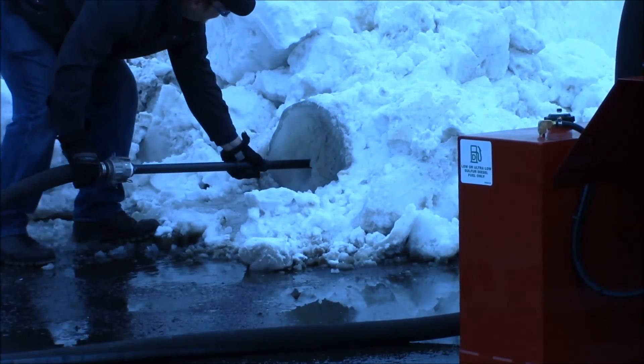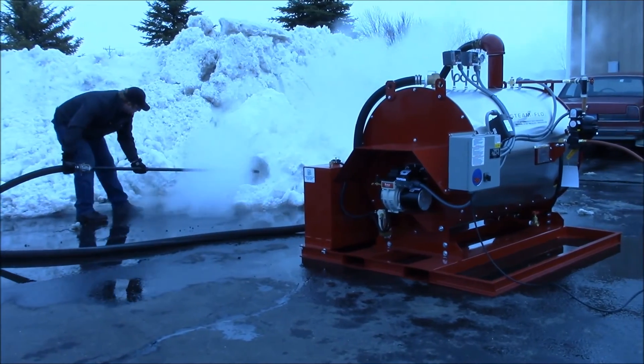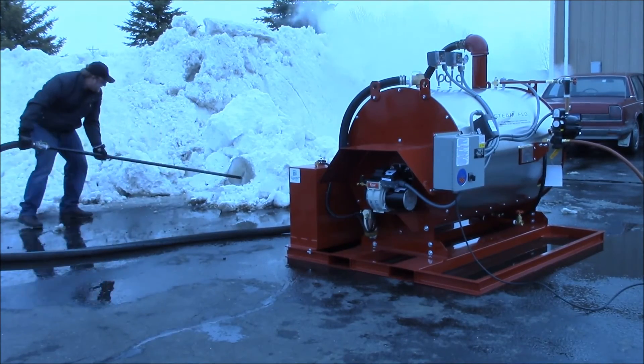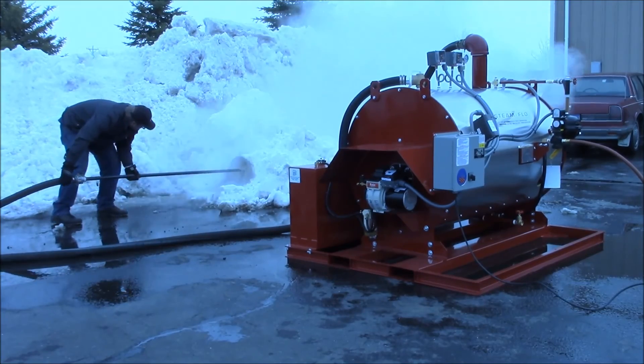For more information on the Sioux Steam Flow, Dakota 2 series, or any of our other products, please visit www.sioux.com or give us a call at 605-763-3333.